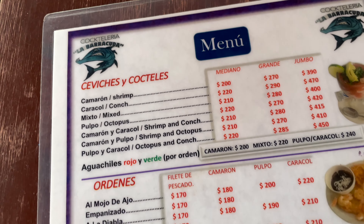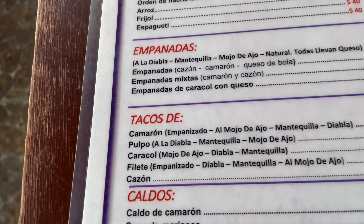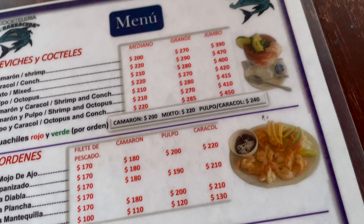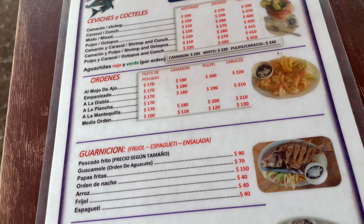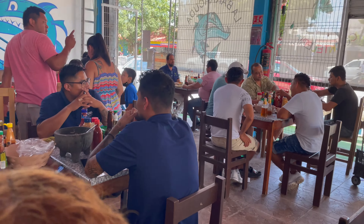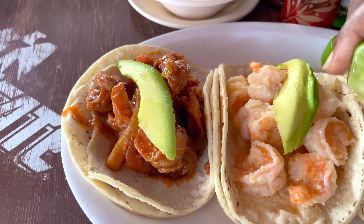We're at La Barracura — it's very packed, this is a very popular place. You can get cheap fish tacos, shrimp tacos, everything. The menu is all in Spanish but you can translate it too, and the prices are all in pesos. La Barracura is one of the most popular sit-down restaurants in Playa del Carmen. A lot of the locals come here to eat lunch. I got the El Diablo and marisquilla tacos — you guys have to try these!